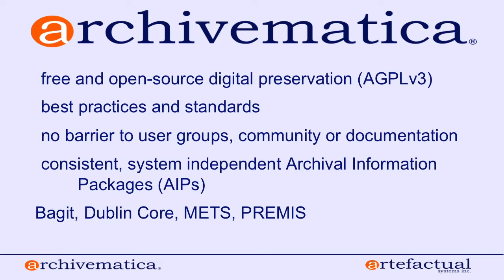We also use a number of other standards considered best practice in the community. For example, we use BagIt to package content being preserved. We provide a way to enter Dublin Core metadata, and we have a very robust PREMIS implementation. Our company president, Evelyn, is on the PREMIS editorial committee, so we emphasize our PREMIS implementation heavily and are quite confident in how it's being used.